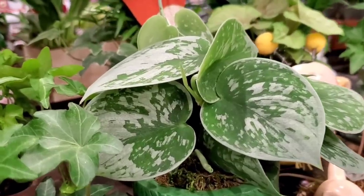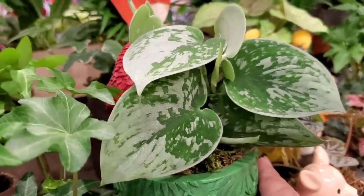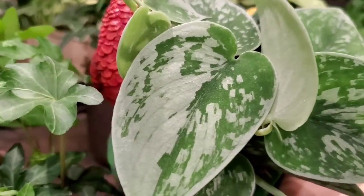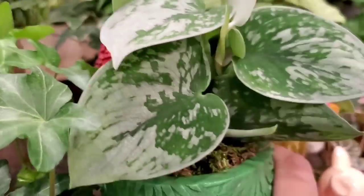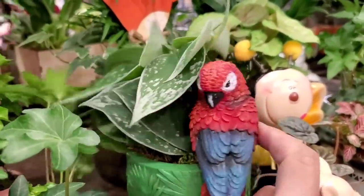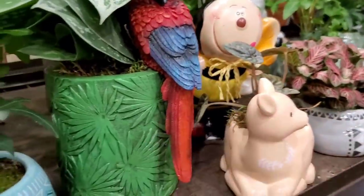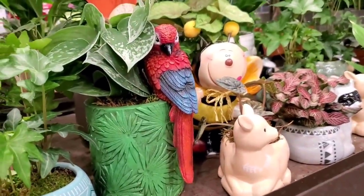Oh, look at this beautiful Scindapsus Silvery Anne — that's so pretty. These leaves are gorgeous, and you can actually see the silver on camera. Check out the planter — it's planted in a little tiki mug. Very cool.